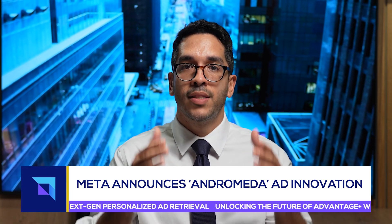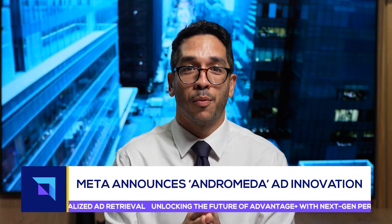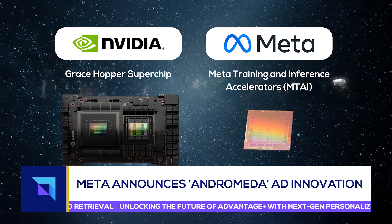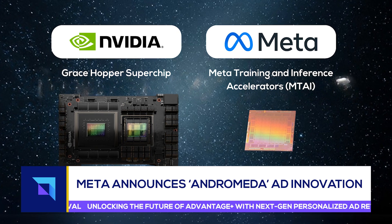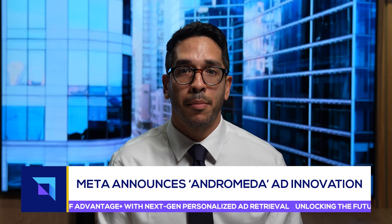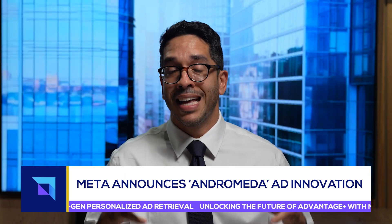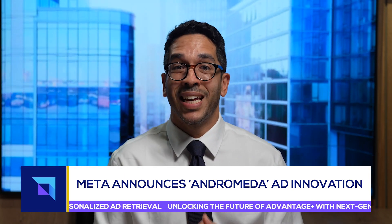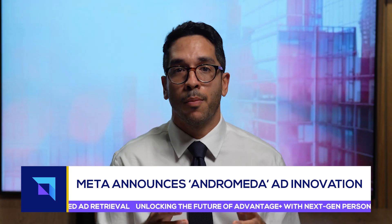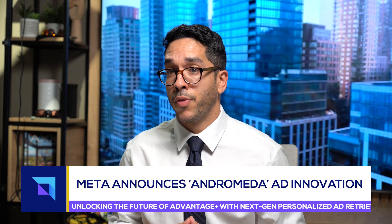Taking it one technical layer deeper — and for my mad tech nerds watching, you guys are going to appreciate this — Andromeda uses NVIDIA Grace Hopper superchips in combination with Meta training and inference accelerators. According to Meta, their proprietary tech establishes scaling laws that allow it to better play matchmaker between user and advertiser. That scale improvement is thanks to a 10,000x increase in their model capacity, which apparently is a massive feat for their deep neural network.